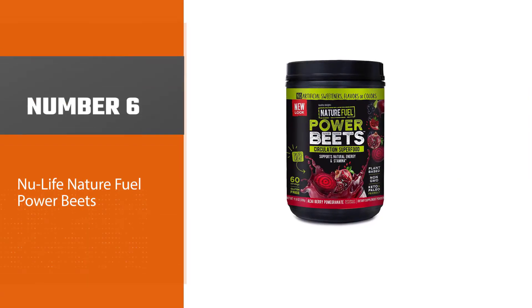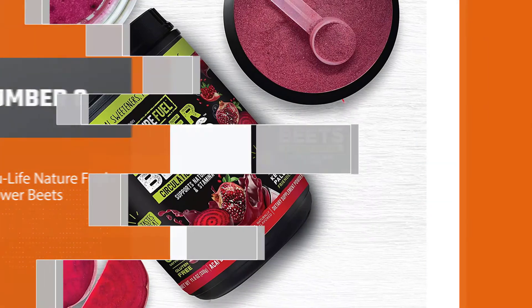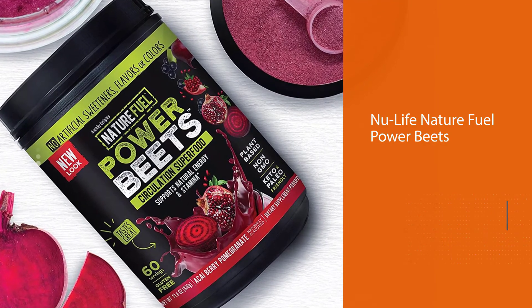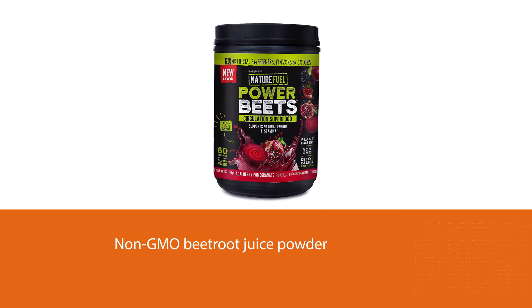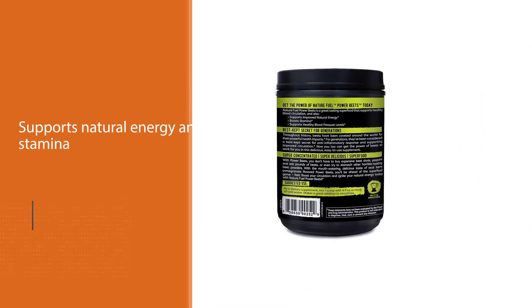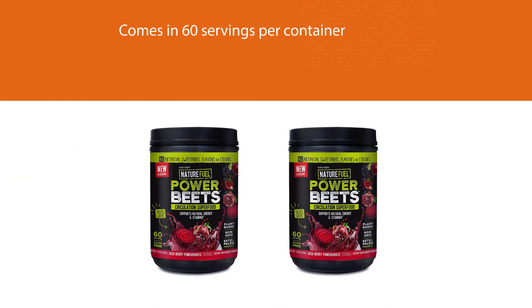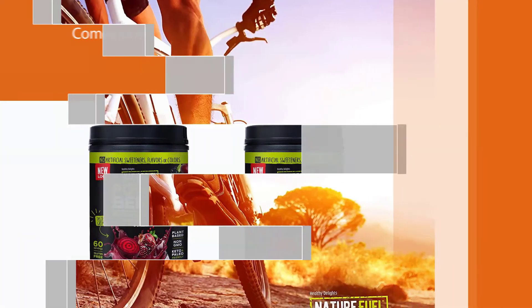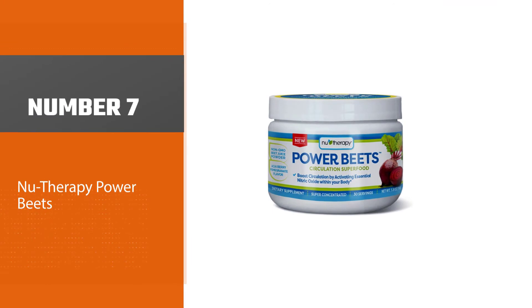Number six: New Life Nature Fuel Power Beets, labeled as a circulation superfood. The highly concentrated formula packs a nutritious punch with non-GMO beetroot juice powder, supporting natural energy and stamina with a delicious taste for beet juices and shakes. The natural acai berry pomegranate flavor makes this a popular choice for keto and paleo diets. The plant-based powder comes in 60 servings per container, and every super-concentrated serving delivers the power of six whole beets, boosting oxygen and blood flow.